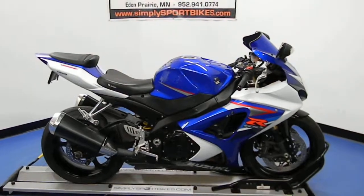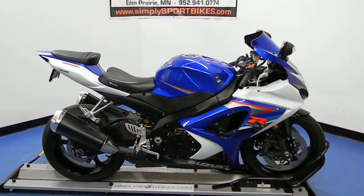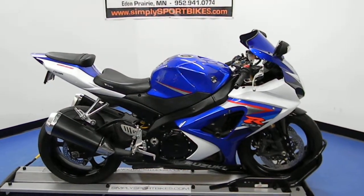This bike will receive a full 25-point mechanical inspection and come with a 30-day, 1,000-mile limited warranty, as well as a lifetime parts discount. Thank you for visiting simplysportbikes.com.